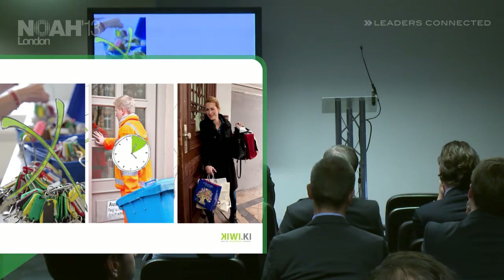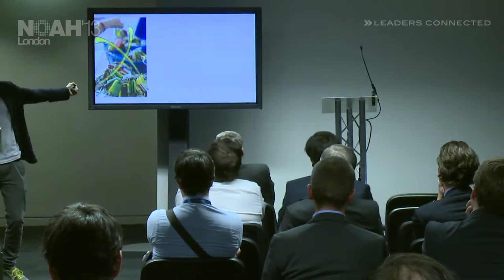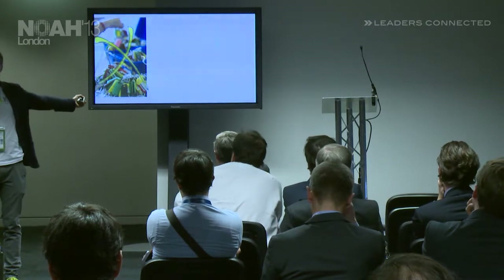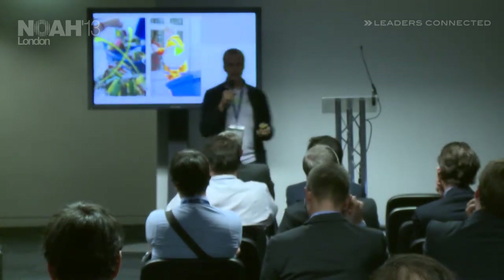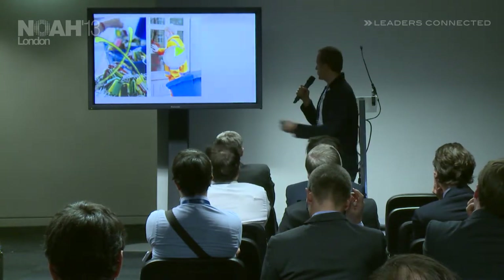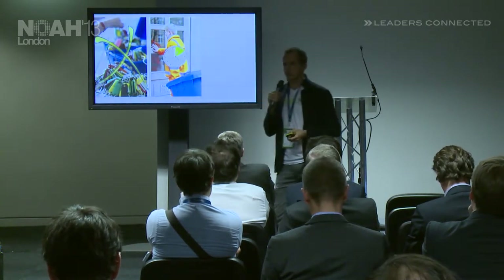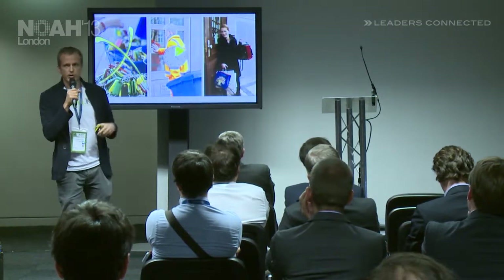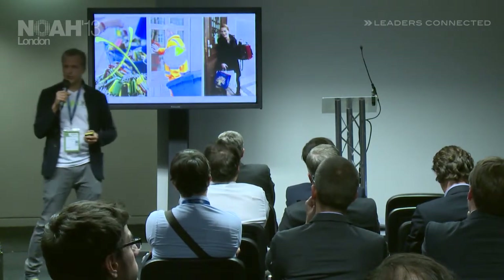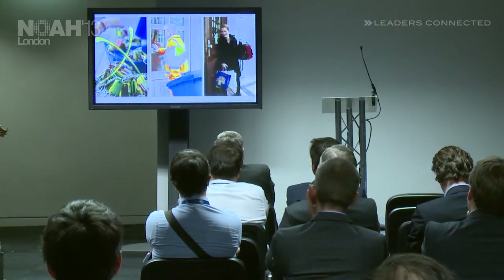Why would any property manager or building owner allow us to install our system? They have huge benefits themselves — they don't have to handle massive keys anymore, saving a lot of cost. Our system is much more secure than the current physical key system. For example, for contractors, you can revoke access or give them timed access only during a certain time period. And Kiwi increases the value of your real estate because tenants love to use it and feel more comfortable, giving them a perception of higher value.